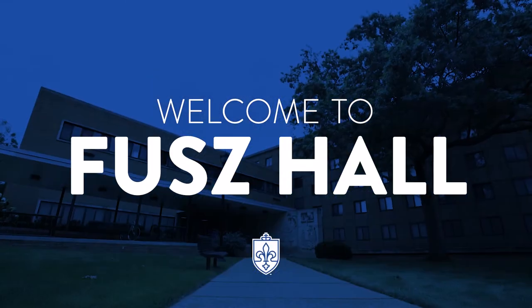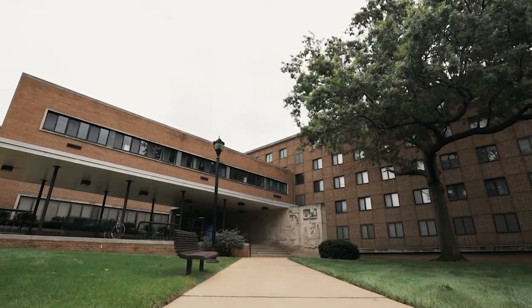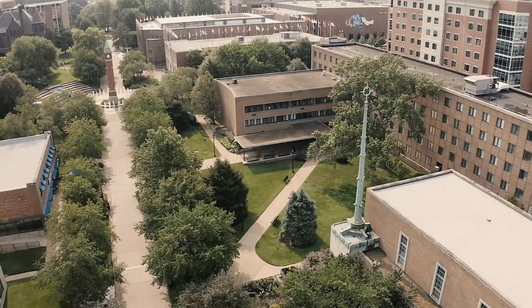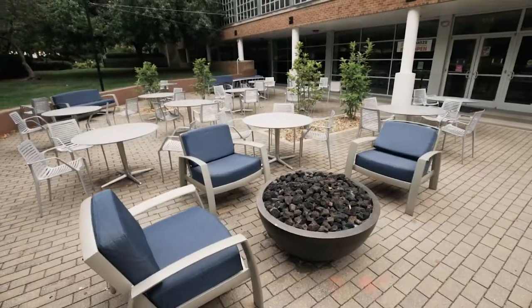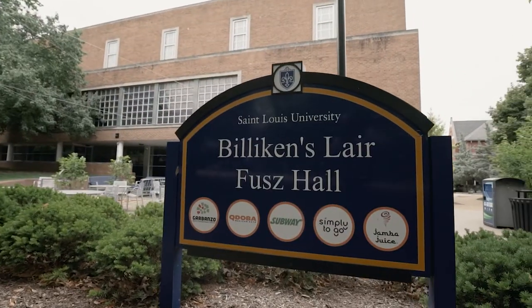Welcome to Fuse Hall. Home to more than 200 students, Fuse Hall is a favorite gathering spot on St. Louis University's campus, with fire pits on a large patio outside and popular dining options in the Billikens Lair food court on the first floor.